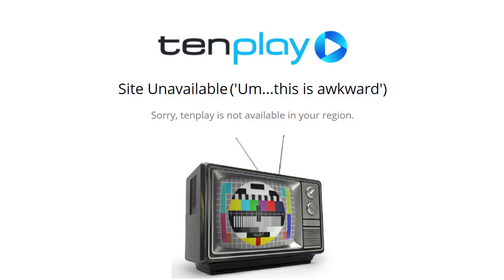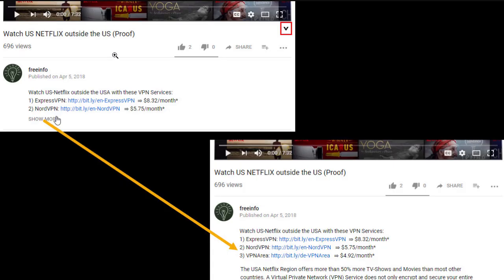Then 10play: 'Site unavailable.' So what can you do? Below the video in the description you'll find a list with good VPN providers. Just click on 'show more' or choose the first one. This is a paid service.